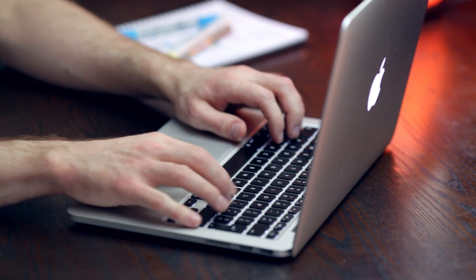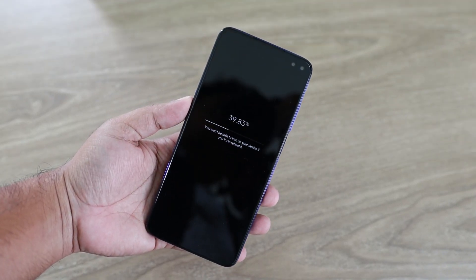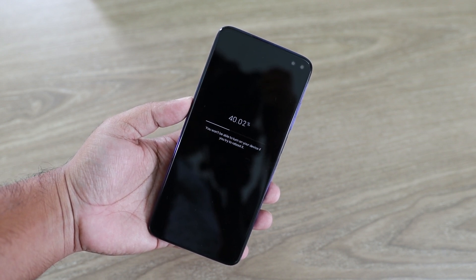The first and most powerful trick in the troubleshooting playbook is the restart. While it may sound overly simple, a proper reboot does much more than just turning a device off and on.